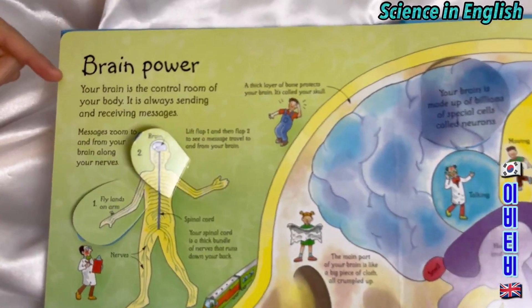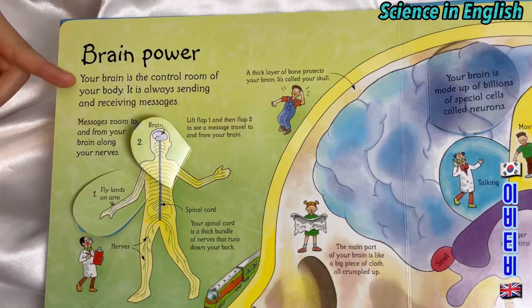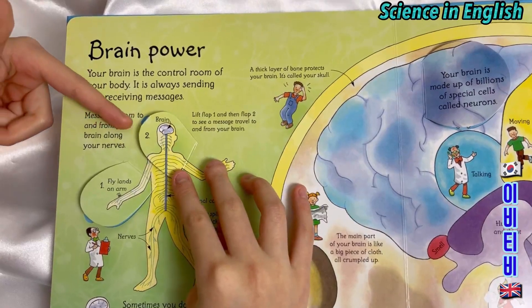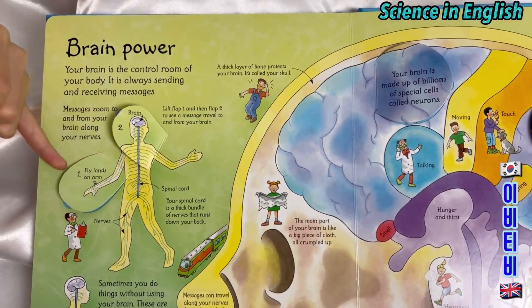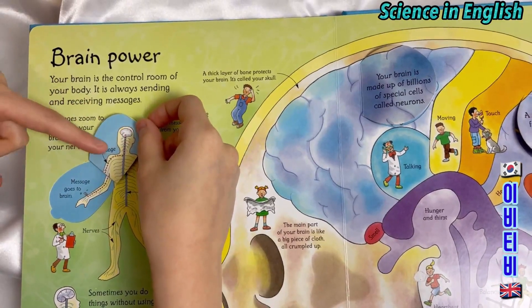Brain power. Your brain is the control room of your body. It is always sending and receiving messages. Messages zoom to and from your brain along your nerves. A fly lands on the arm — the message goes to the brain.